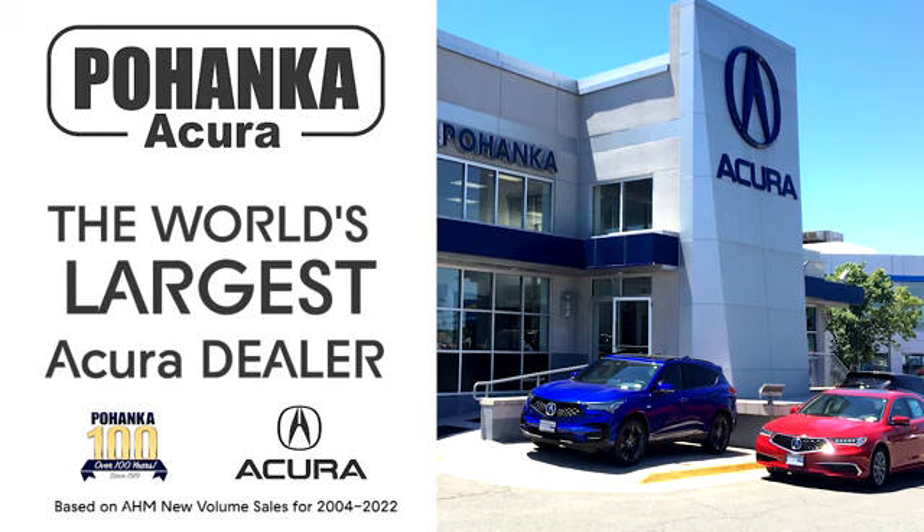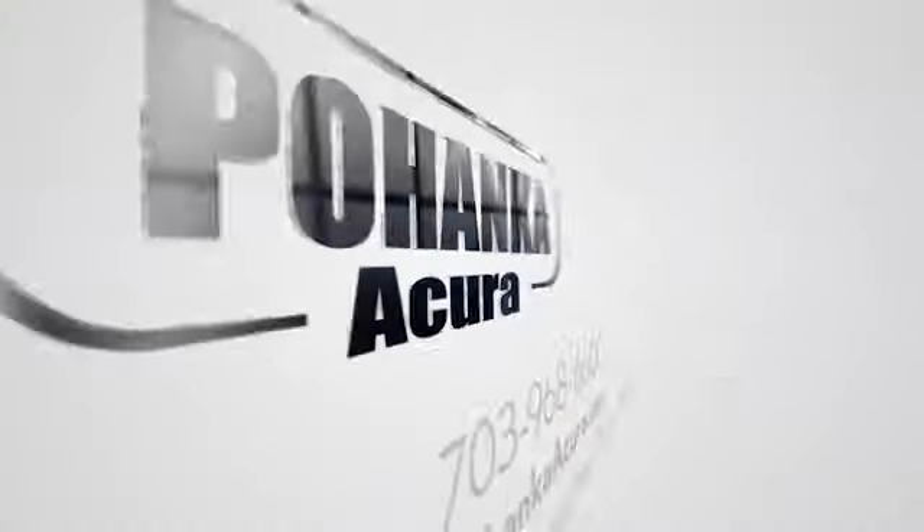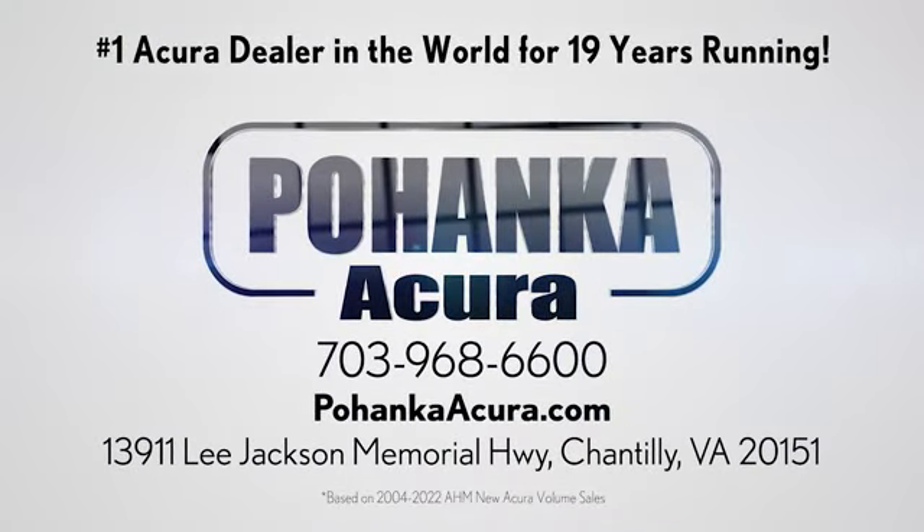Take it for a test drive today. Bochenka Acura is a great place to buy a car. We're conveniently located on Lee Jackson Memorial Highway in Chantilly.